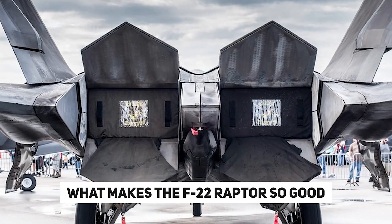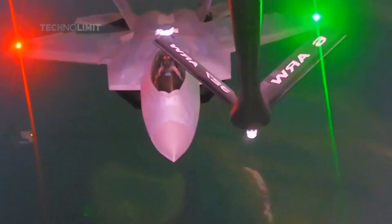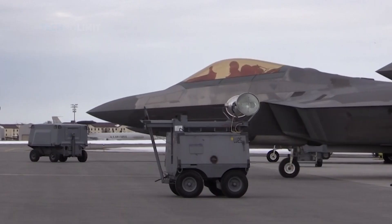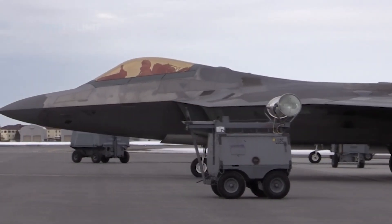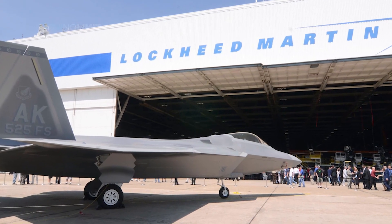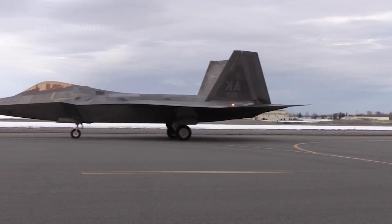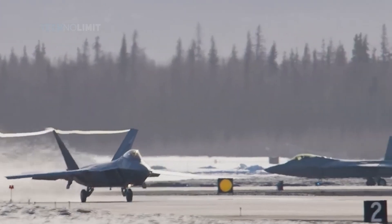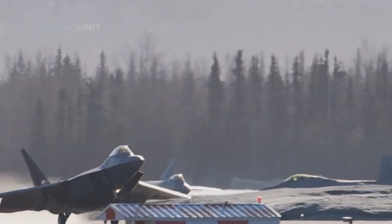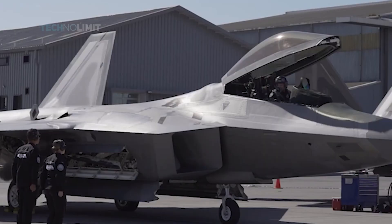What makes the F-22 Raptor so good? The F-22 Raptor is a single-seat, twin-engine stealth tactical fighter aircraft that can operate in any type of weather. It was produced by Lockheed Martin, with major components like the wings and training systems provided by Boeing. It made its first flight in September 1997 and was officially introduced in 2005.